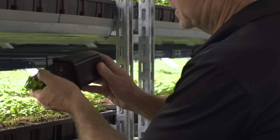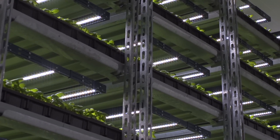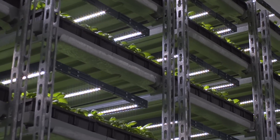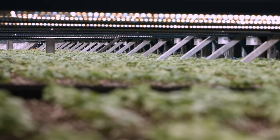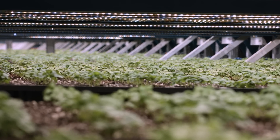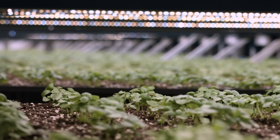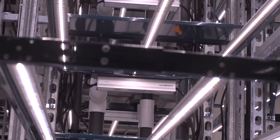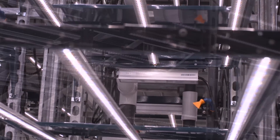Presently we have 377 vertical growing stations. Each one of those growing stations has seven levels on them. These seven levels produce 735 plants per cart. By using these vertical farming techniques in the early stages of production, we freed up over 25% of our greenhouses for new production.